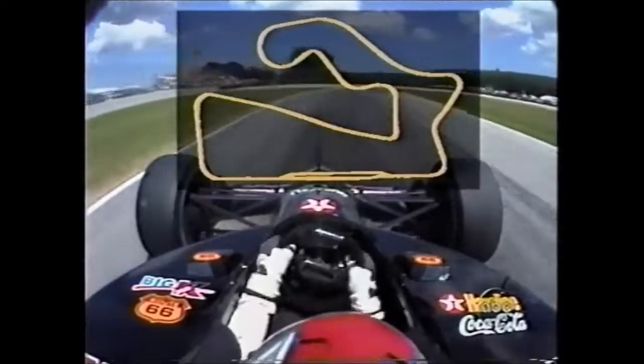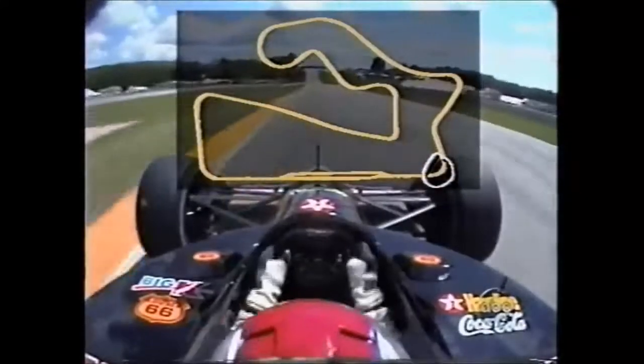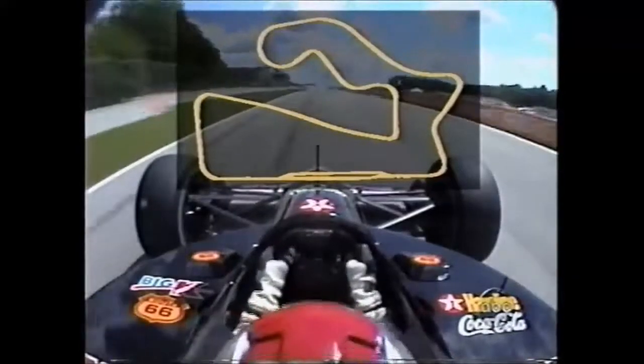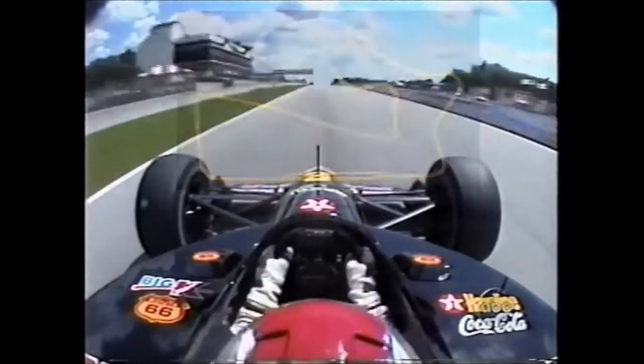Stands on the brakes, comes down to gear for the remaining corner, turn 14. And that brings you back up onto the pit straight. They may be working on fuel, but you can see he's driving absolutely as hard as he can through these corners.